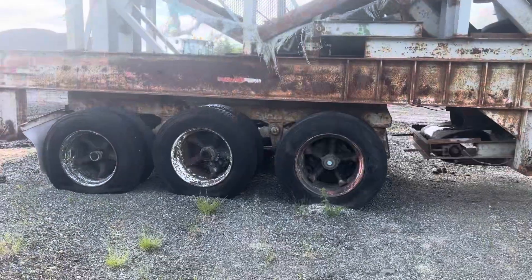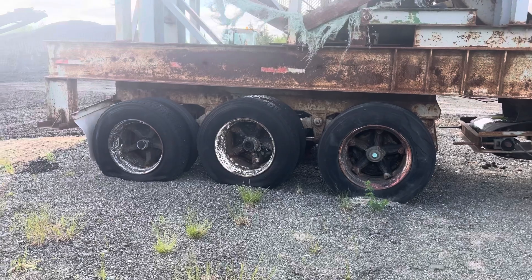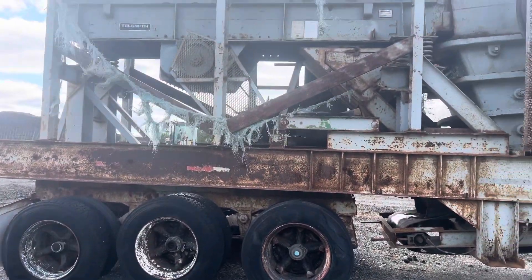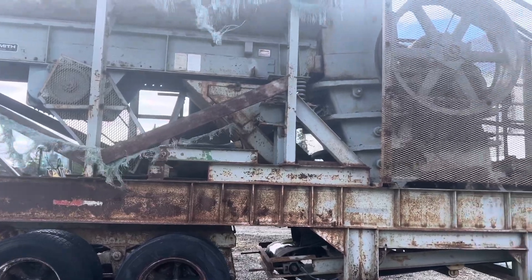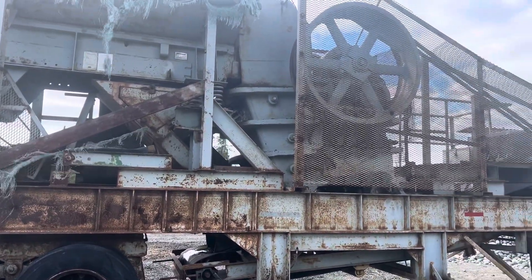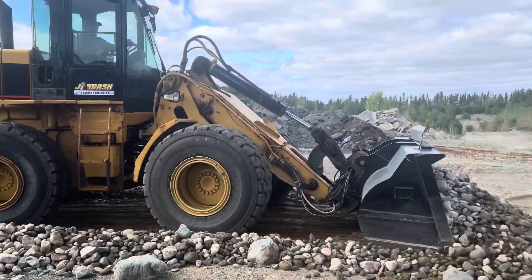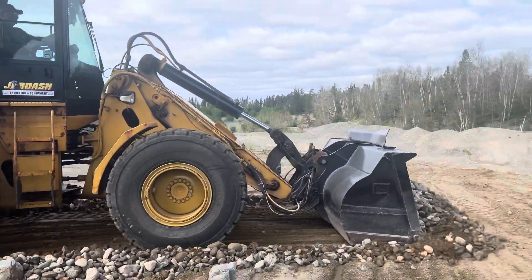Next on our mission is to get these old crushers back in action. This one is considered the primary. It is an old Smith jaw crusher, and it did work when it was put away, so there's hope there. There's Tim with the loader. We got some rock ahead for the crusher.